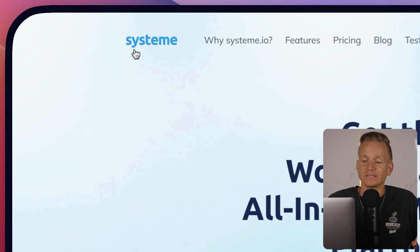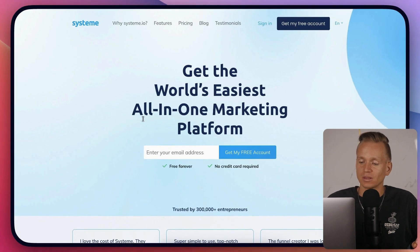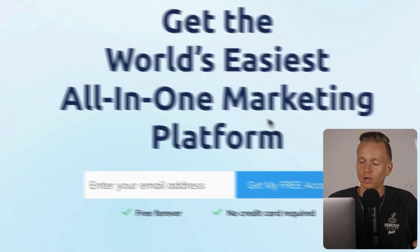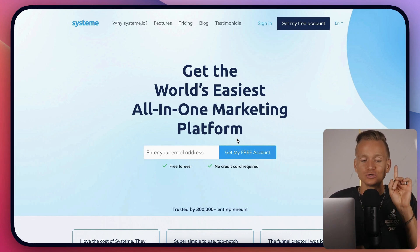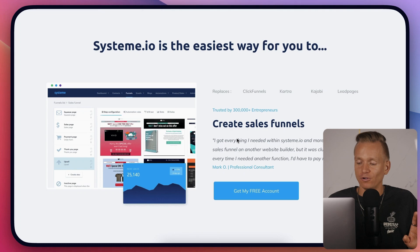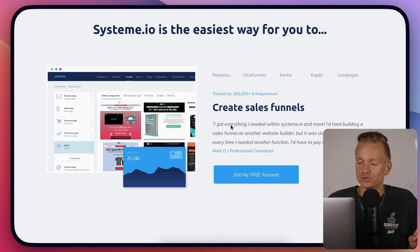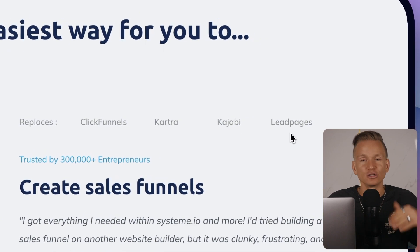This is Systeme.io, an all-in-one marketing platform. What makes it pretty insane is that it allows you to create sales funnels — basically replacing ClickFunnels, Kartra, Kajabi, and LeadPages. I'll show you some of the back end later on as well.